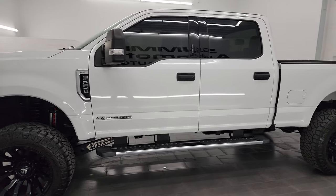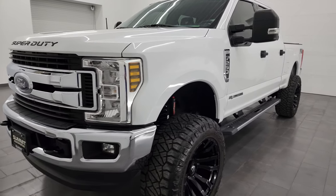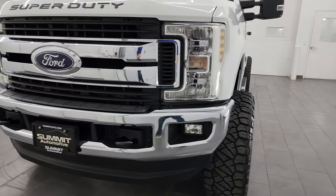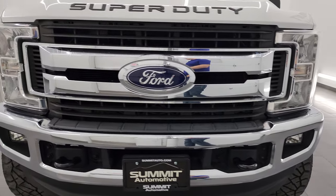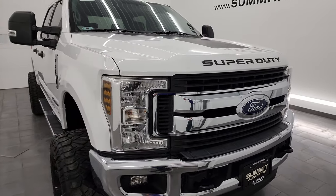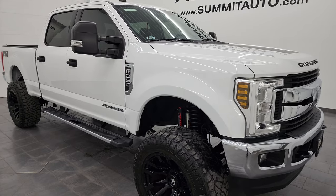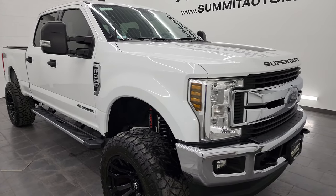This one has the 6.7 liter Power Stroke diesel engine, paired up with a six-speed automatic transmission. This truck has been fully safetied and inspected by our service shop, has a fresh oil and filter change, all the fluids have been checked and topped off. This truck is 100% ready to go — one of the best looking F-250s we have on our lot right now.